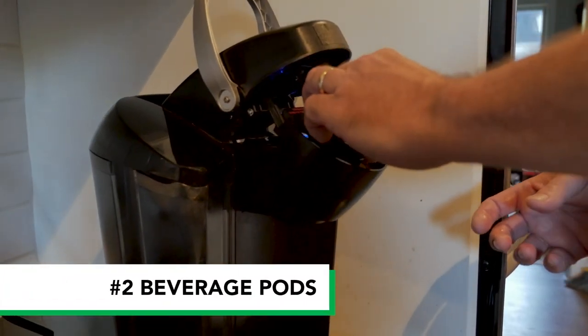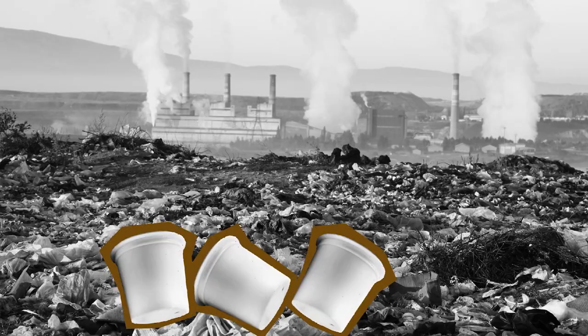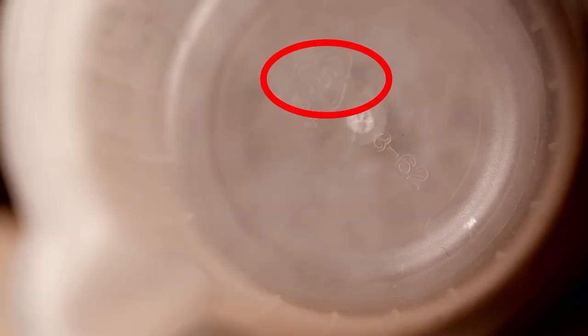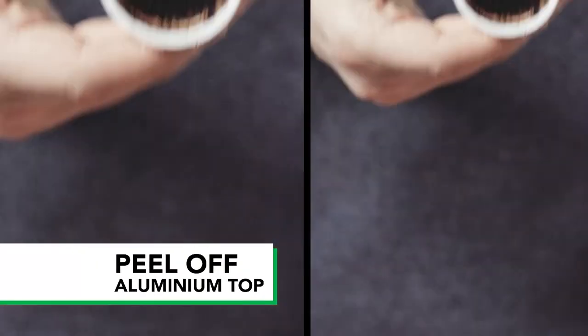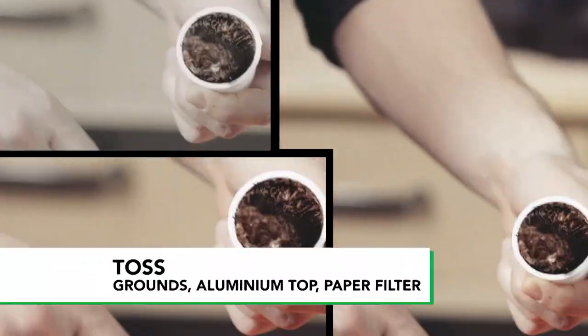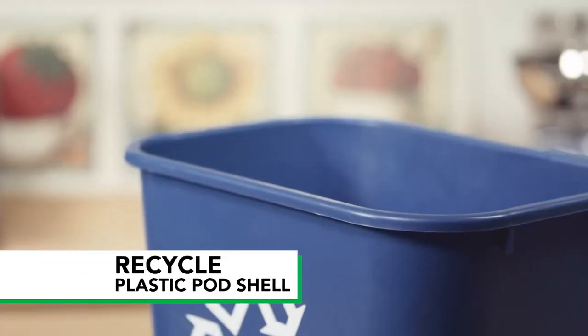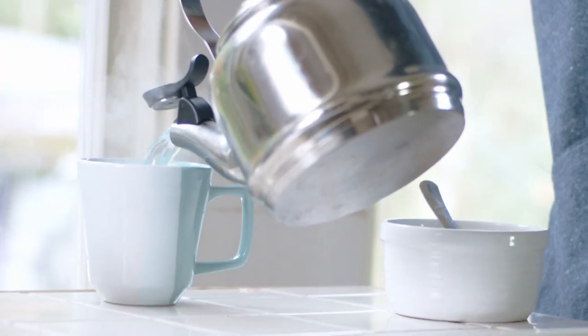Super fast beverages come at a price. Pod lovers buy billions of these each year and they're piling up in landfills. More and more of them are becoming recyclable. If your pod has a recycling symbol with the number five on it, you can do these five steps: peel off the aluminum foil top, toss the leftovers inside, the aluminum top and paper filter, and recycle the plastic pod shell. Or consider a waste-free hot beverage maker.